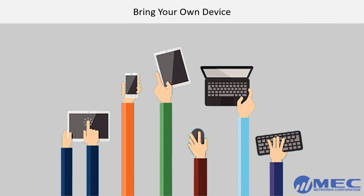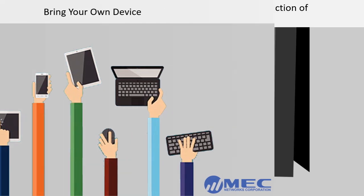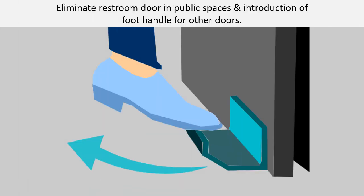Bring your own device. It is the practice of allowing employees to bring personally owned devices like smartphones, tablets, laptops, and more to access information and applications. Eliminate restroom doors in public spaces and introduce foot handles for other doors. This trend has already been in practice and will continue to find popularity today.